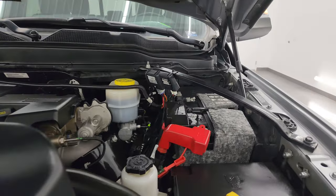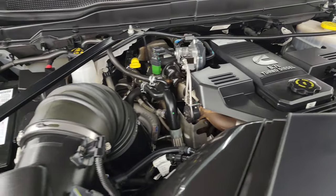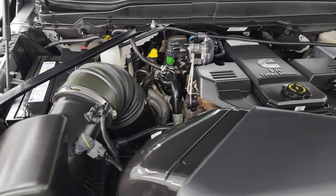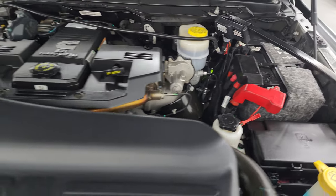Under the hood we have the 6.7 liter Cummins diesel engine. Engine bay is very clean and it runs very smooth. This truck has been fully safety inspected by our service shop. It has a fresh oil and filter change, and all the fluids have been checked and topped off.